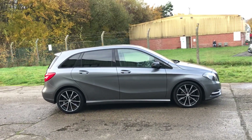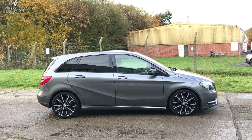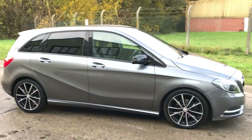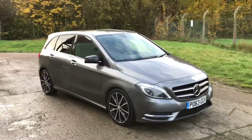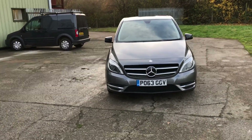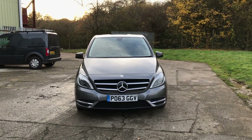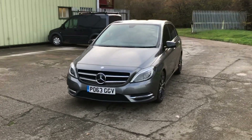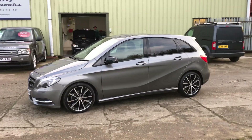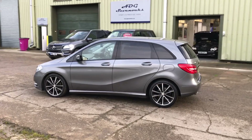Our latest arrival: Mercedes-Benz B180 CDI Sport, finished in metallic mountain grey, with 18-inch bi-colour alloy wheels, rear privacy glass, and full documented dealer service history available on our website. The car comes with bi-Xenon headlamps with LED daytime running lights and wash, full black Artico false leather upholstery — a cracking looking car.